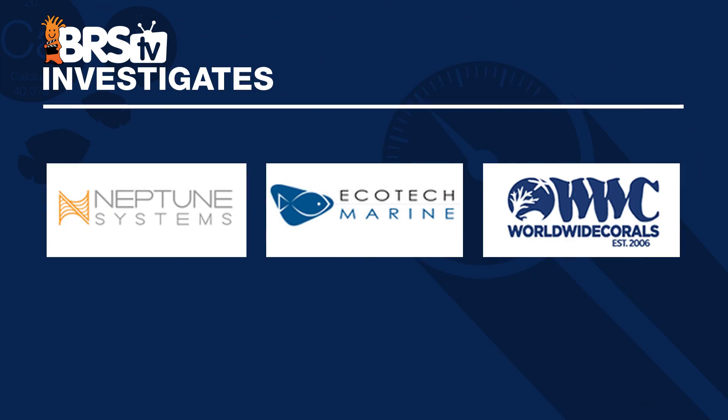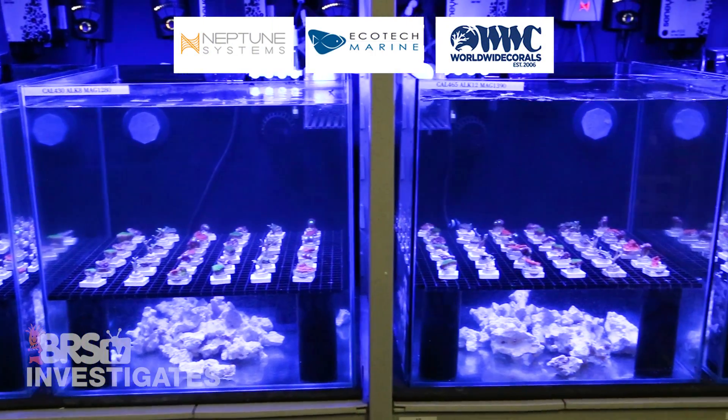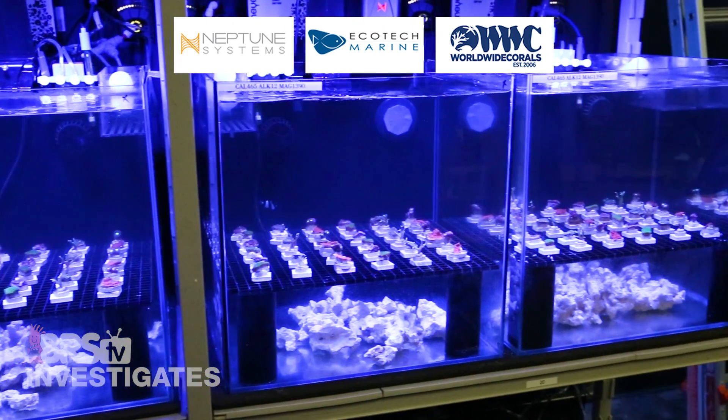That is a high-level view of what we are doing here. We will let the experiment run as long as needed to provide the desired results, but I hope to at least have an update at the three-month mark. Again, big thanks to the teams at Worldwide Corals, Neptune and Ecotech for their help — I'm pretty excited to see how this all turns out, what we learn, and the opportunities we can all work on in the future.